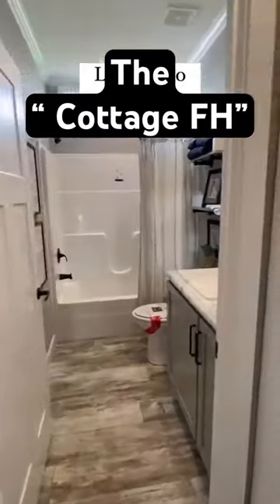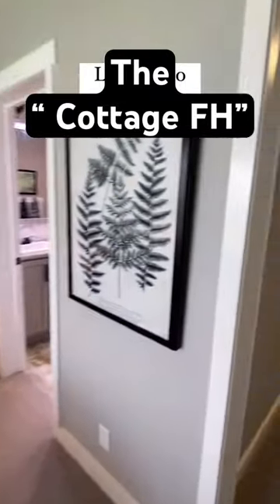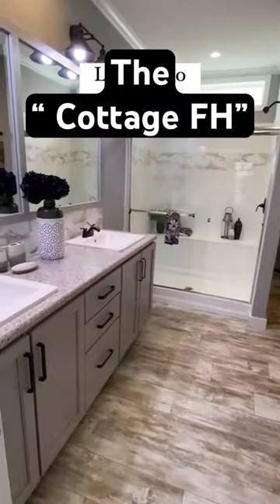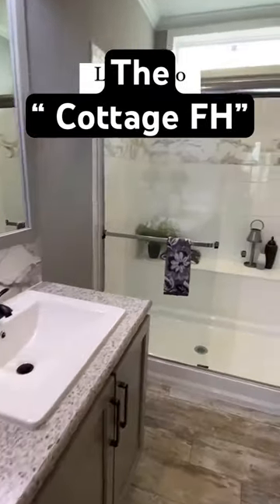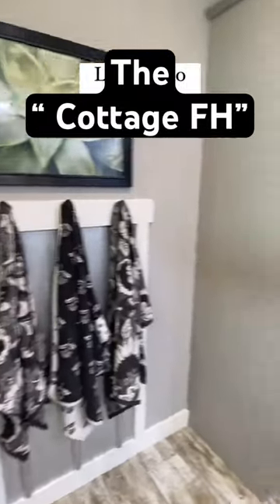Here's a bathroom. Bedroom right there to the left of that bathroom. Here's the main bedroom — nice walk-in closet. We got double sinks and a beautiful tile shower. This one's got it all in a smaller package.